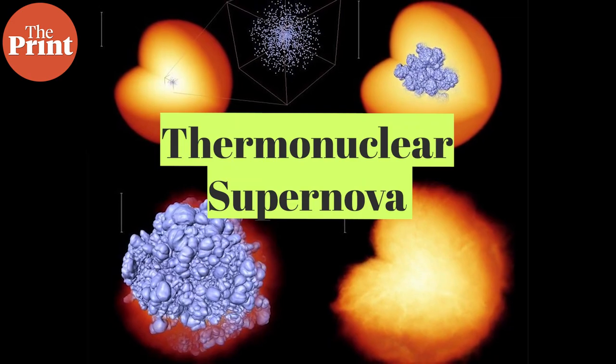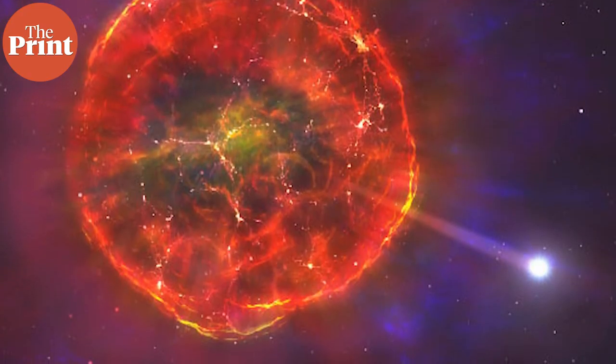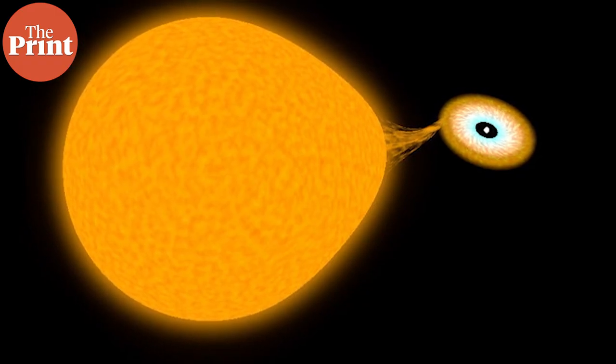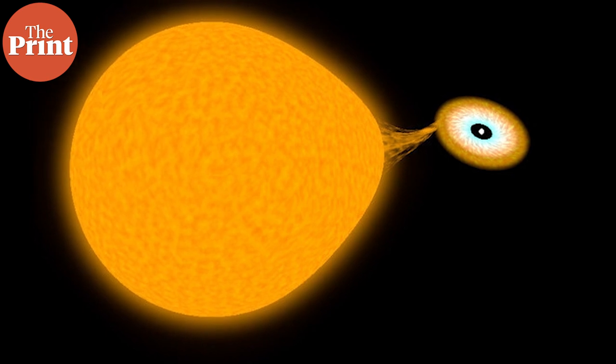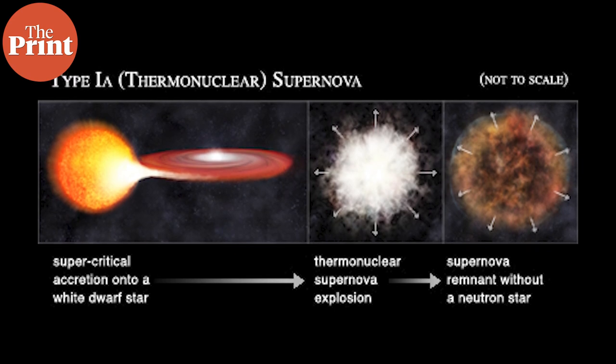Then there is thermonuclear supernova, where a white dwarf — a star that is up to 8 times the mass of the sun — runs out of matter and then starts to suck in matter from a nearby white dwarf or merge with another star, eventually becoming so massive that it explodes.